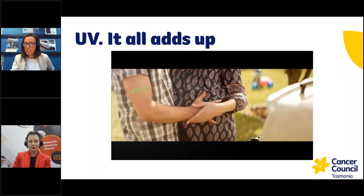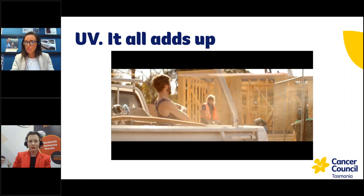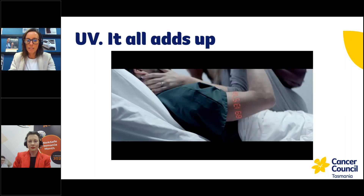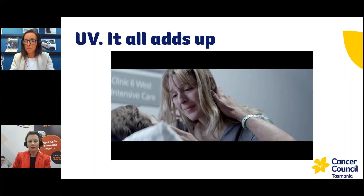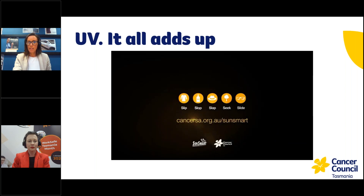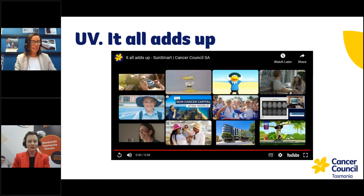The video essentially shows that any time you have skin exposed to UV, that damage accumulates over time — it doesn't just get repaired and everything is fine. The more exposures you have, the greater the risk of going on to develop skin cancer. So we need to be really mindful of how we can protect our skin when working outdoors.